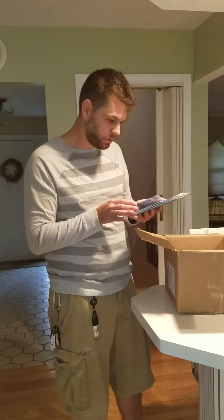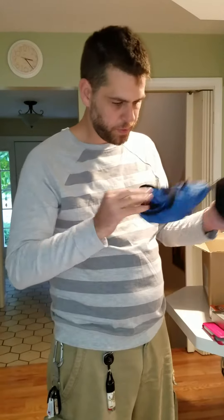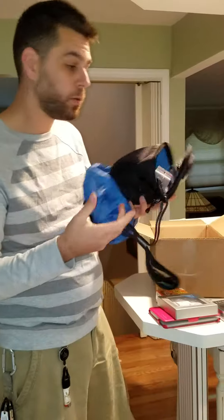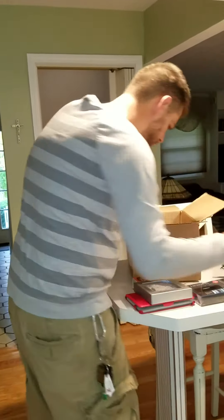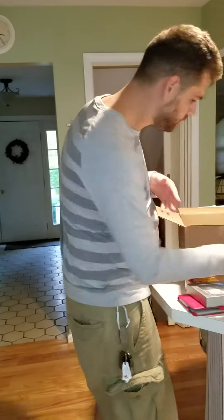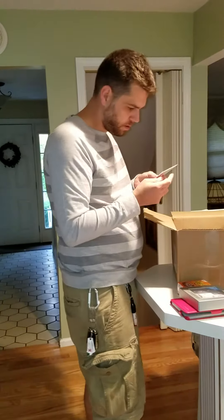We got a camera case for a digital camera. It's actually pretty nice — comes with a cleaning cloth and belt holster. It appears to be a waterproof case for it, so that's kind of cool.